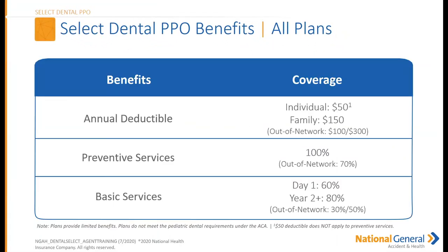Looking at the general benefits: the annual deductible is $50 per individual, $150 max per family in-network, and $100 per individual, $300 per family out-of-network. Preventative services are 100% covered from day one, with a 70% out-of-network benefit. Basic services are covered at 60% on day one and 80% in year two, with a 30-50% out-of-network benefit.